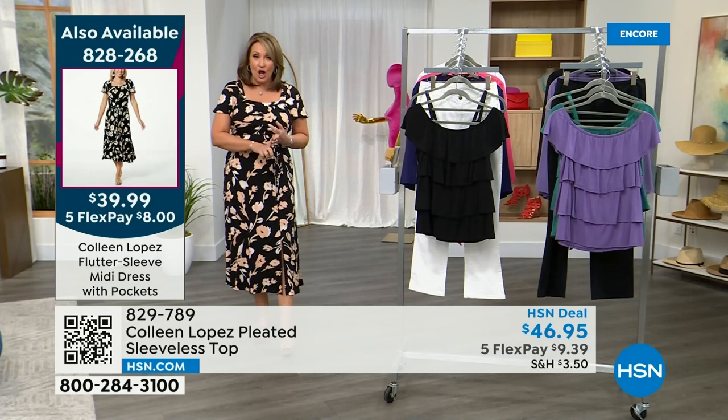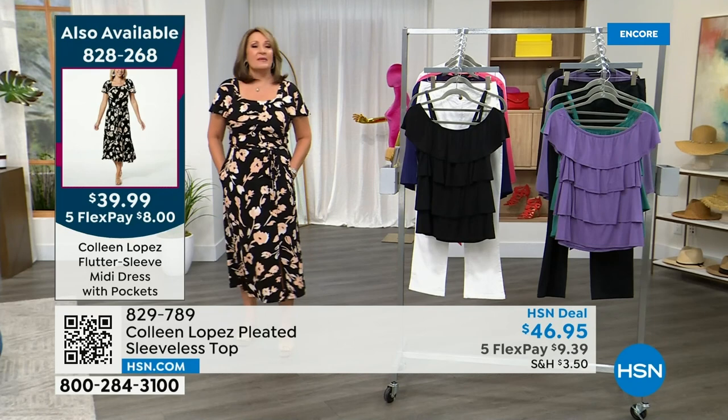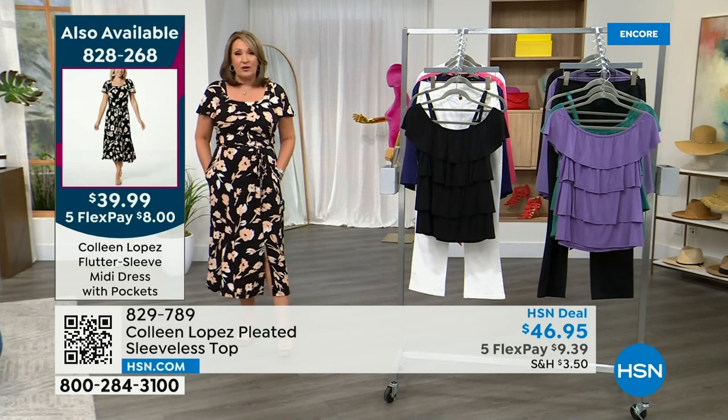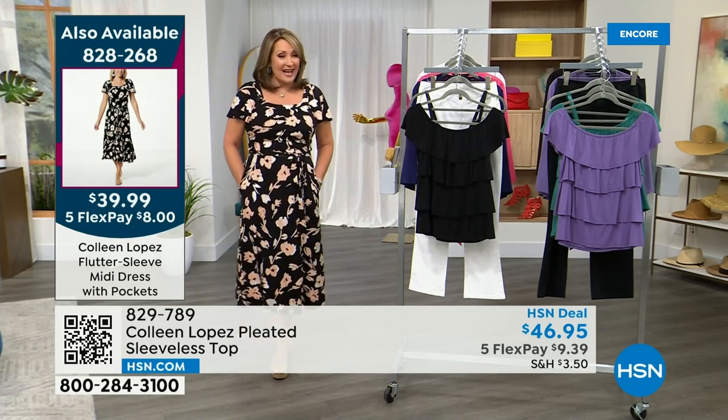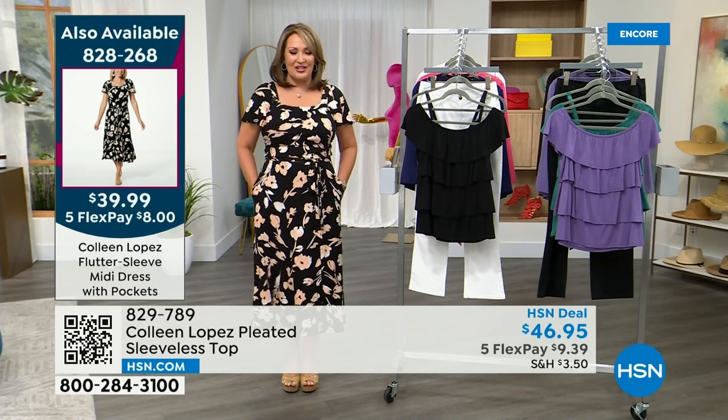If you want yours, we still have all the colors, all the sizes, three lengths — petite, average, tall. I'm in the medium tall, 5'9", a size 8-10, and it fits perfectly. I would say stay true to size. Order yours if you can, do your first flex pay and we'll send it right out to you.